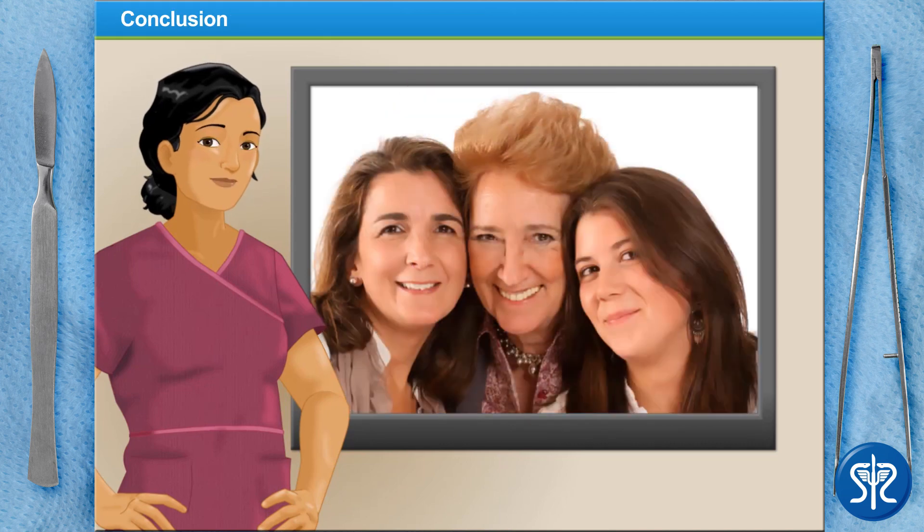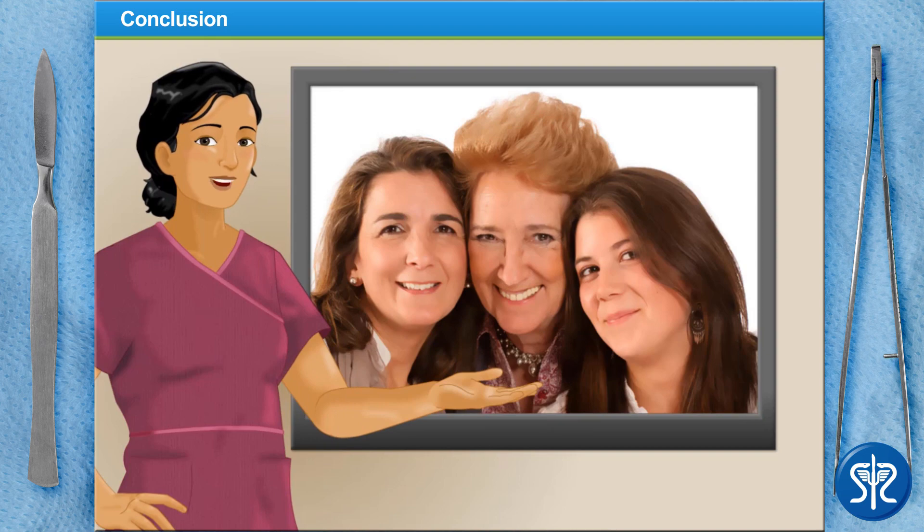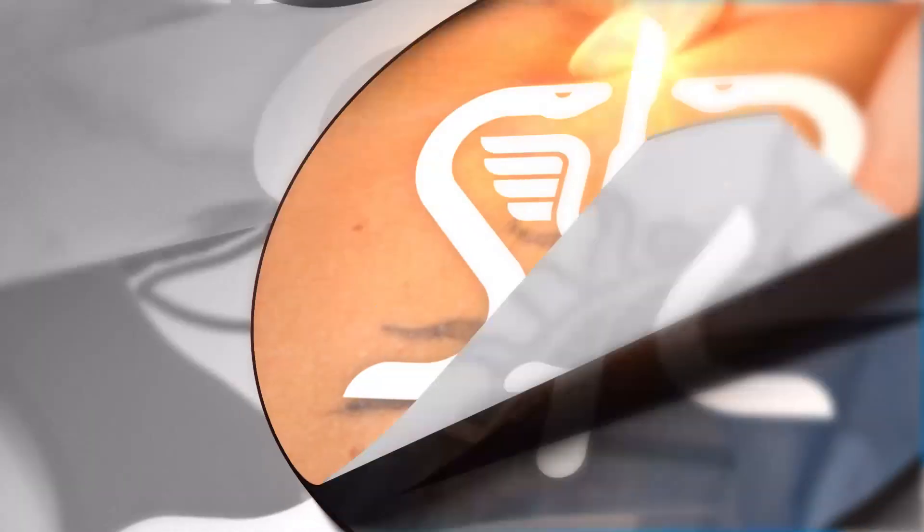You did a fantastic job, and I think our patient will be extremely pleased with the results of her treatment. Check out our other videos on SurgerySquad.com.